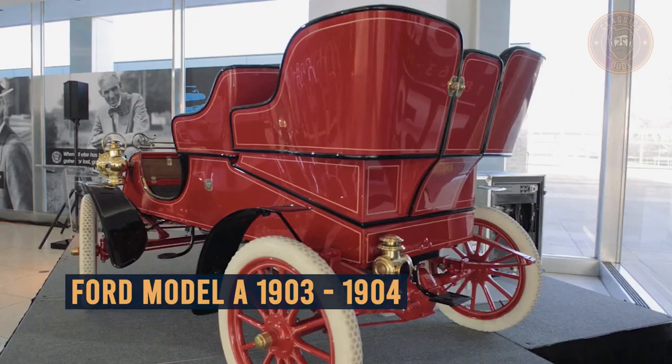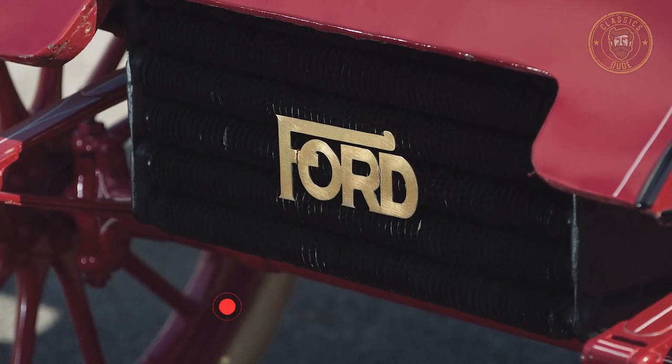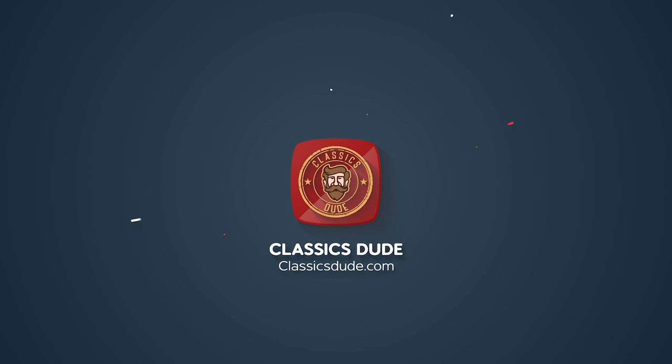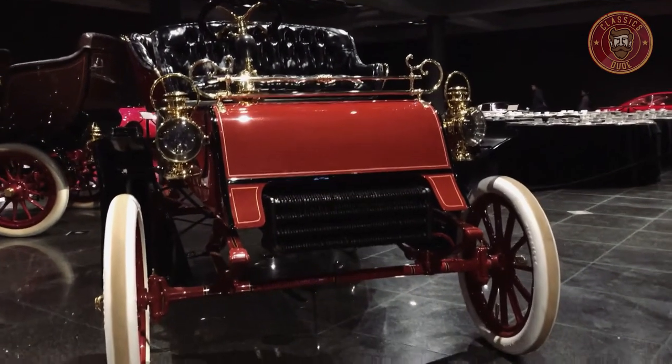In this video, you will get a closer look at the Ford Model A — an overview, development, price range, and more. So stay tuned! What's going on? This is the Classics Dude again.